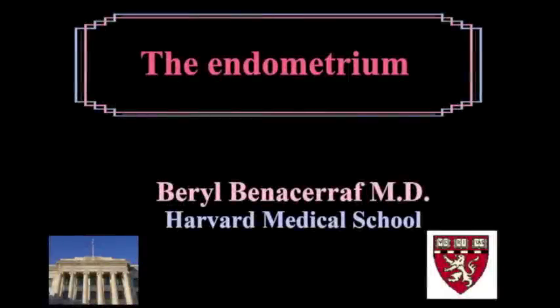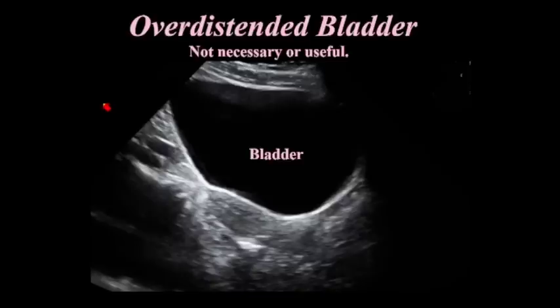This is an area which has always been of great interest to me because it is so variable during the month. It's very important to look at the endometrium carefully and correlate it with the time of the month, or whether the patient is pre- or post-menopausal, because it will tell you a lot.